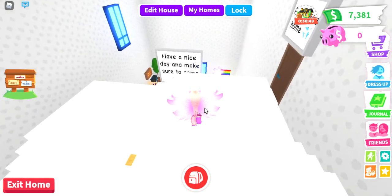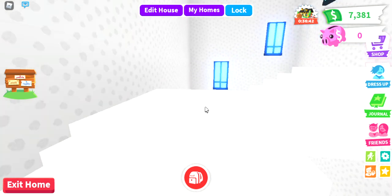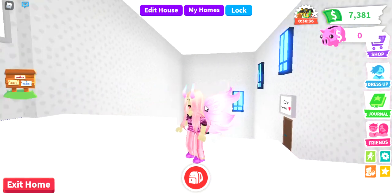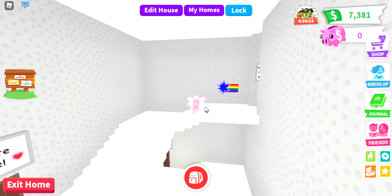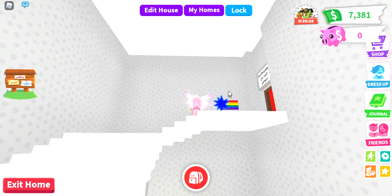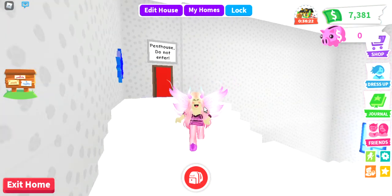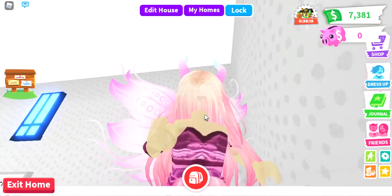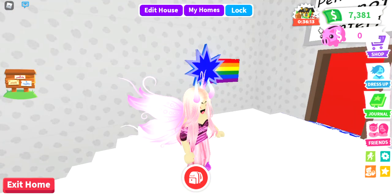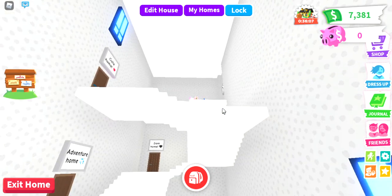I also wanna talk about the ceiling. A few episodes back — actually, one episode back, the nature home — I asked you guys, what about this roof? I checked my comments and, yeah, I'll add it tomorrow and see how it looks.